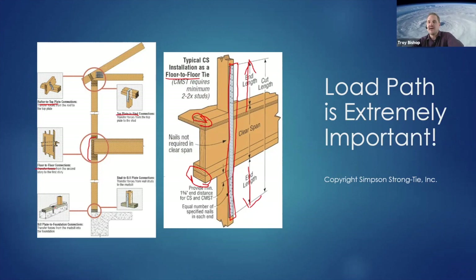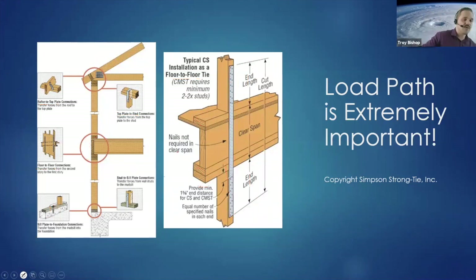Finally, it's all got to make its way down to the foundation. If it doesn't, the entire home could slide off the foundation — it might be in one piece, but it's no longer in the properly surveyed location, to put it lightly.